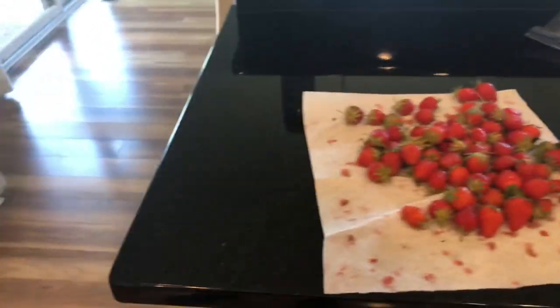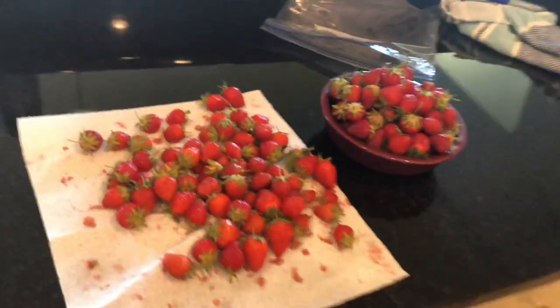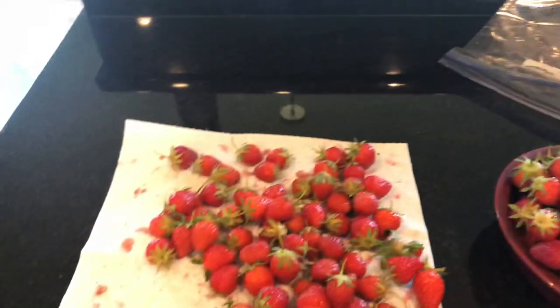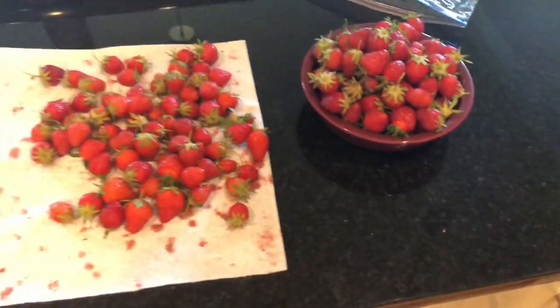Probably a pea harvest video here soon, and a wheat harvest in about a month. I'm not sure how long it'll take for those to finish getting ready to harvest. That's all we have today — thank you for watching.